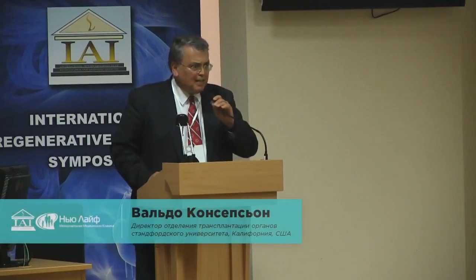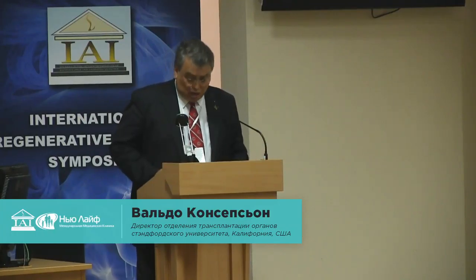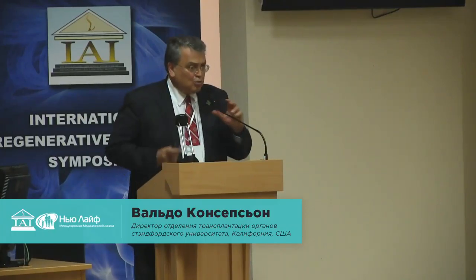Thank you so much for allowing me to present our work on the combined heart liver transplants. We just want to present our data to this small nuclear patient population that is getting larger and larger.